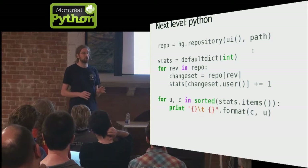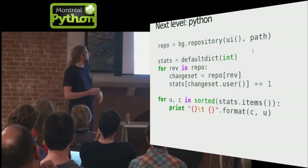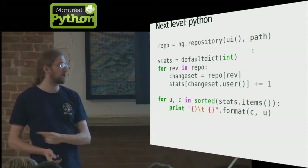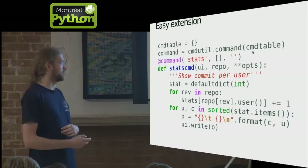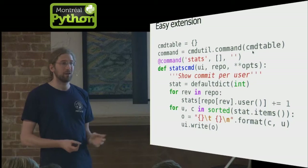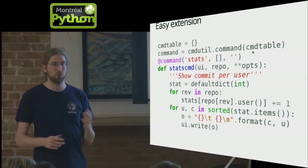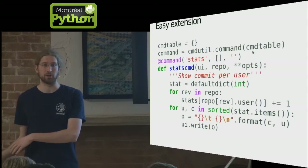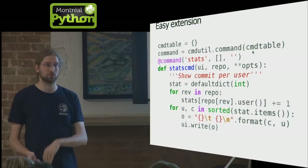Going back to Python: we have a high-level API to do things in a very Pythonic way. This code is almost working — I just had to remove four imports at the beginning. You create a repo object and then from it you can iterate over changesets. You can turn that into an extension by adding a few things at the beginning and you have a new 'hg stat' command. Most big companies moving to Mercurial have some crazy workflow, and you can write 30 lines of Python in a file and the version control system is integrated with something else.